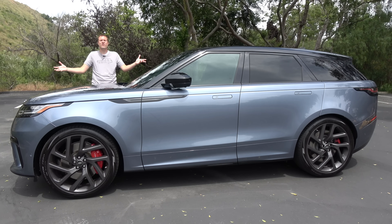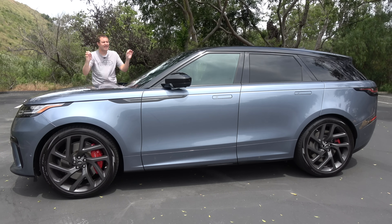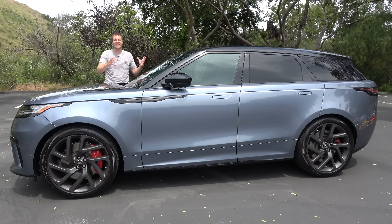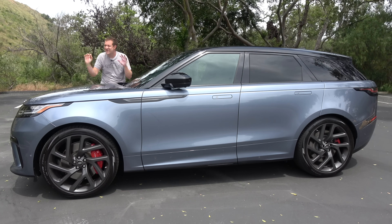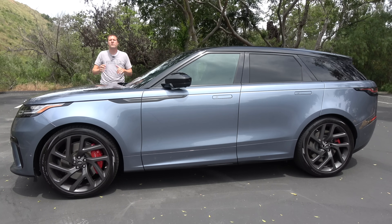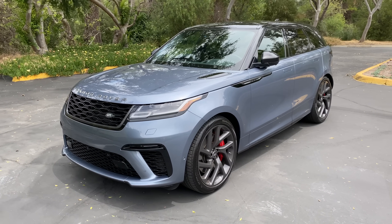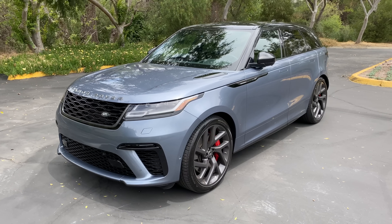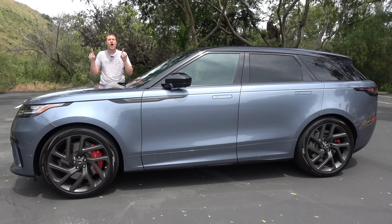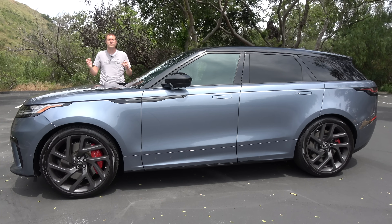This is a 2020 Range Rover Velar SV Autobiography Dynamic Edition, which is an enormous amount of words. But it's also the high-performance version of the Range Rover Velar with a supercharged V8 that makes 550 horsepower and a sticker price of just under $100,000. And today, I'm going to review it.